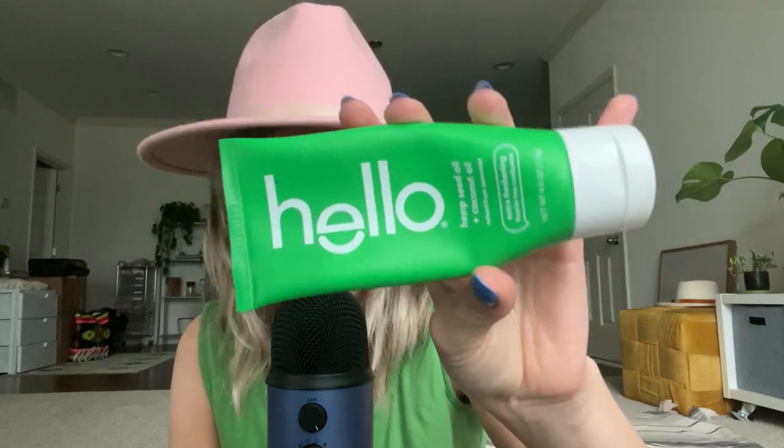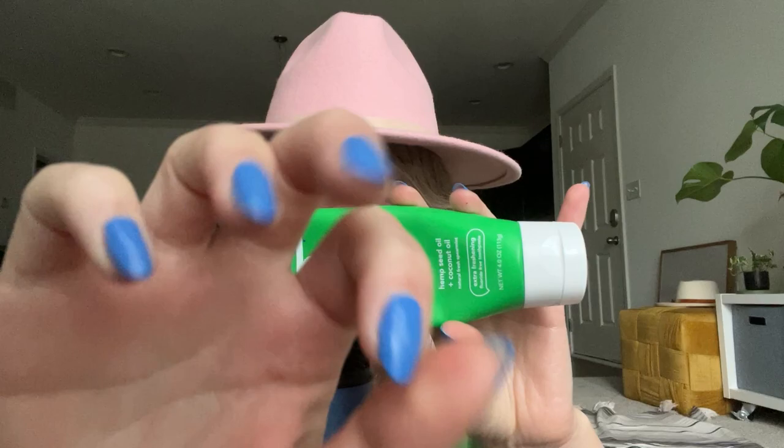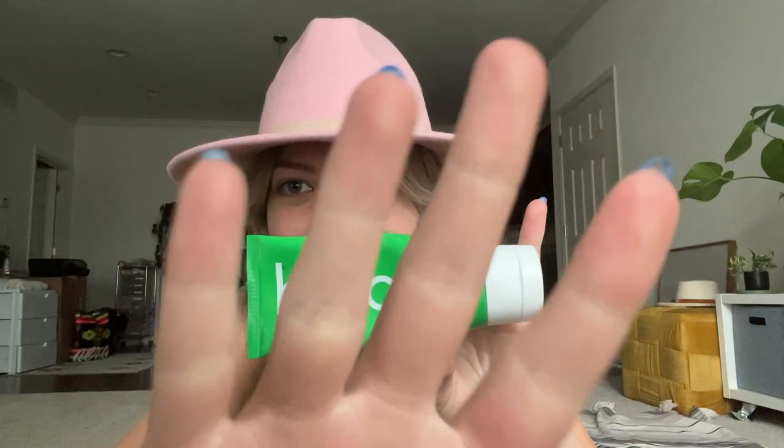I alternate between this Hello Toothpaste and the charcoal one, which is in black packaging. This one has hemp seed oil and coconut oil in it, and it's a natural fresh spearmint flavor — extra freshening fluoride-free toothpaste. They also have fluoride toothpaste, but I prefer the non-fluoride. Something about fluoride just freaks me out. I'm sure it's helpful, but I've heard a lot of research on it being harmful for your health.